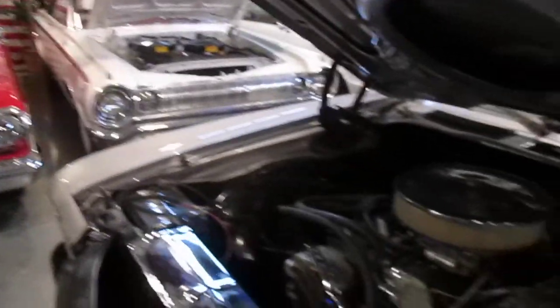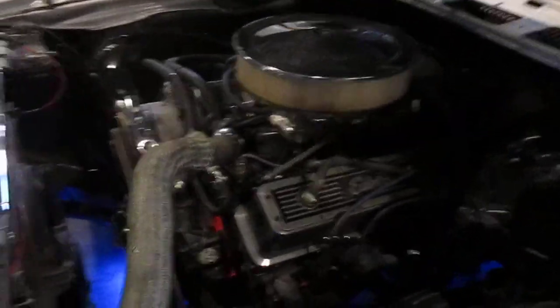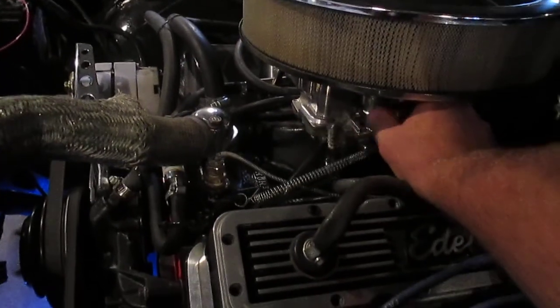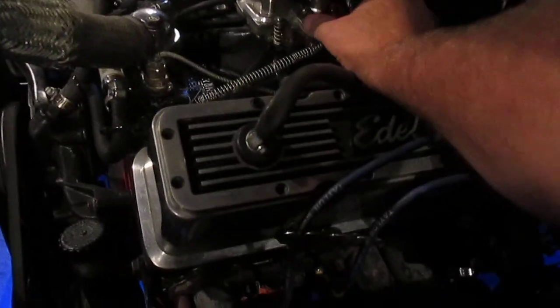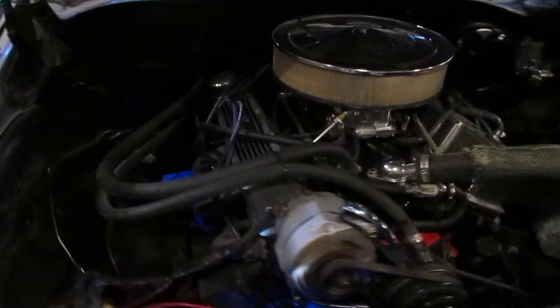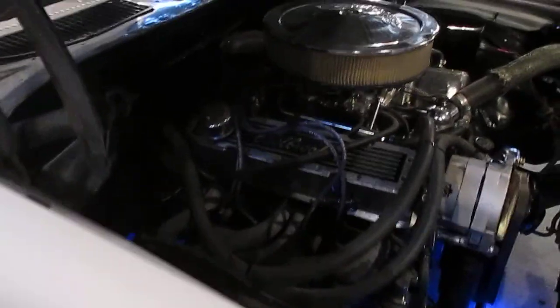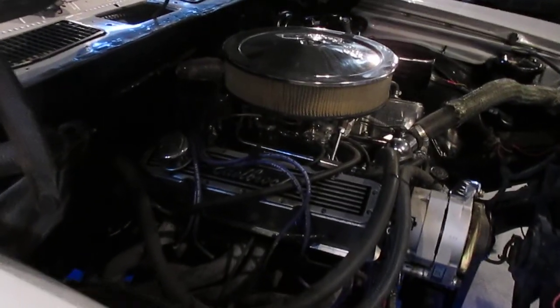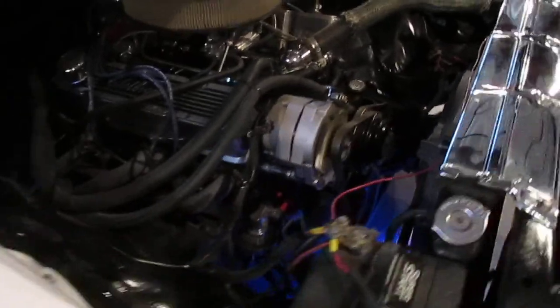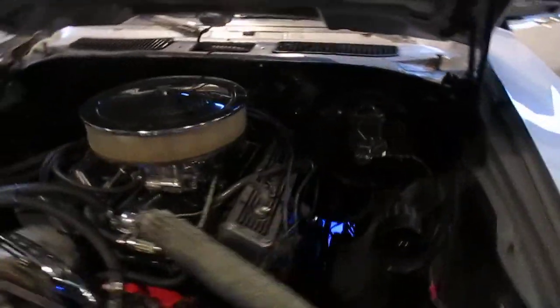Sorry about that — took a while to get the safety latch open. It's a 408 stroker motor — super responsive. Power steering, power brake car.